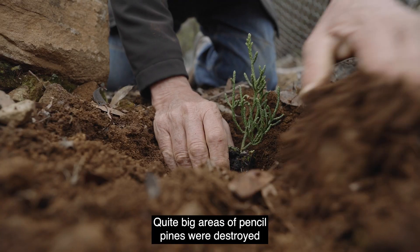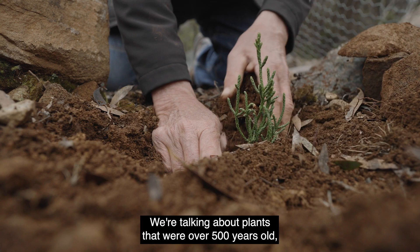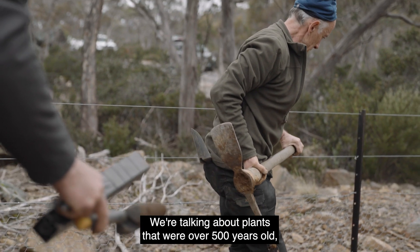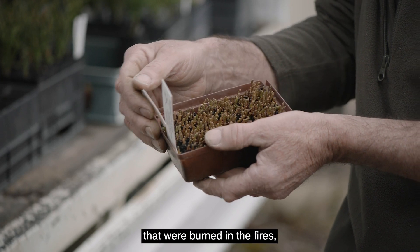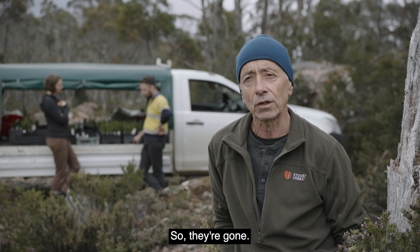Quite big areas of pencil pines were destroyed in the 2016 fires. We're talking about plants that were over 500 years old, maybe up to a thousand years old, that were burned in the fires — and they don't regenerate after fire, so they're gone.